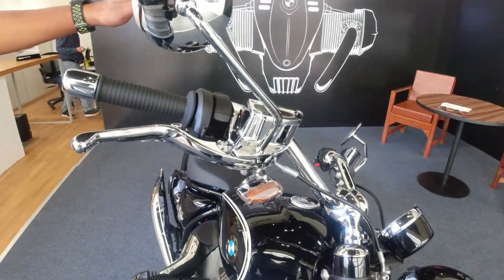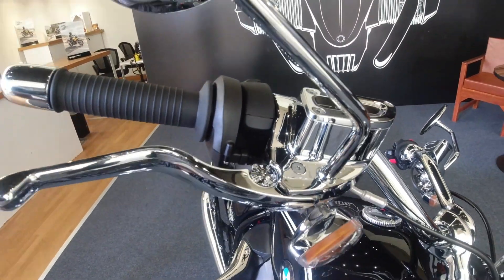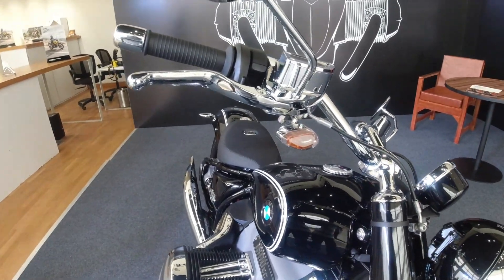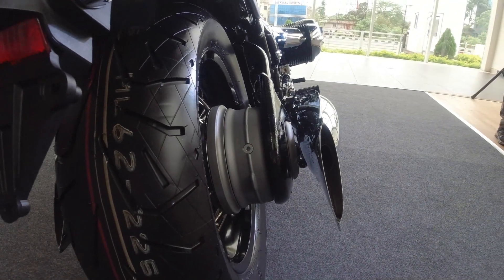You can see 'Berlin Made' written everywhere on the bike. If you look at the design characteristics, this is like one piece. If you look at the exhaust, the design of the exhaust is tremendous.